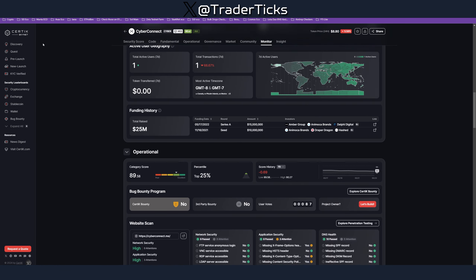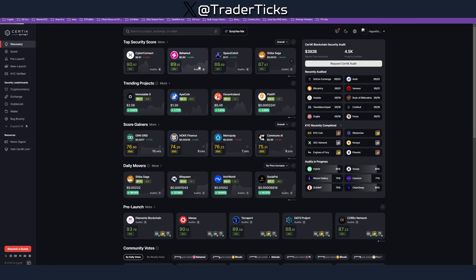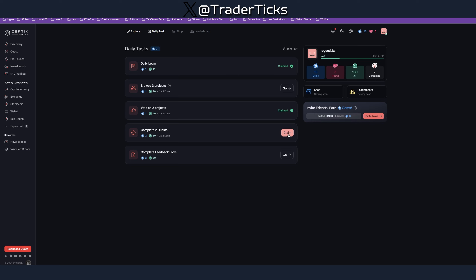I managed to tick one of the tasks, so browsing is pretty much taking a look at the projects and maybe voting on them. The next task is to vote on two projects, so we have to vote on another one to complete that quest. Once you complete a quest, you come here and claim your XP and your gems. By completing tasks you are gathering gems, hearts, and XP, and at some point those gems, hearts, and XP are going to convert into your airdrop rewards.